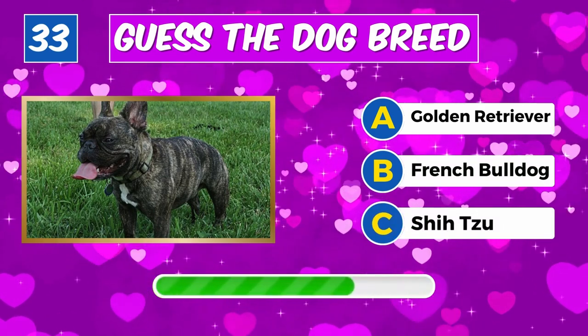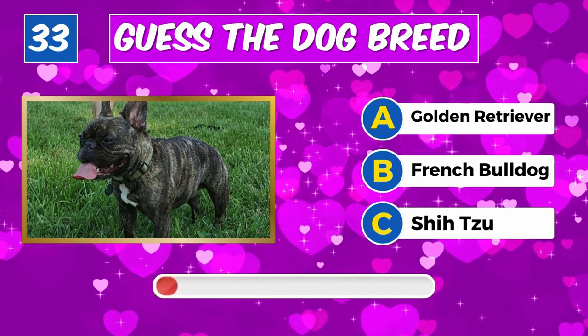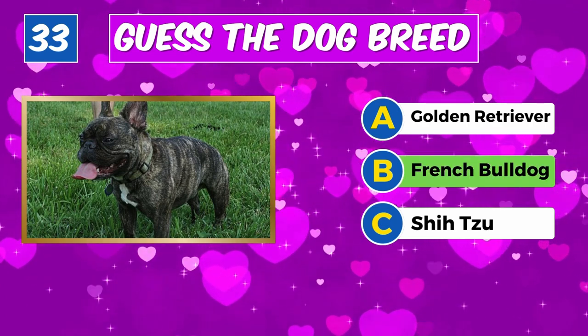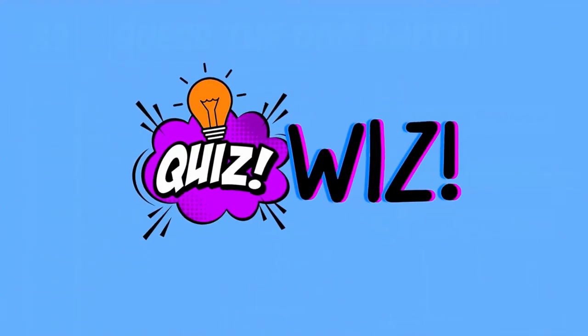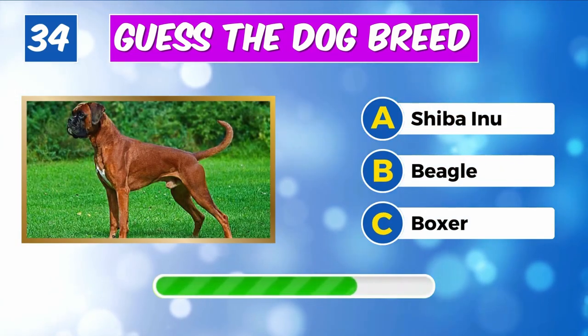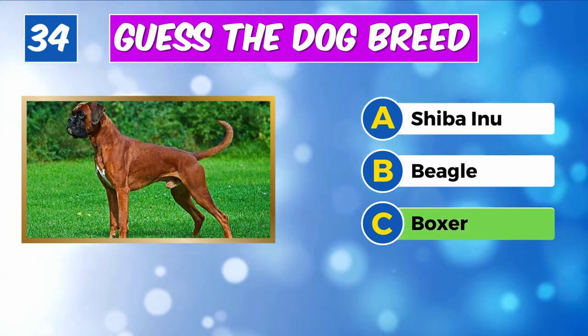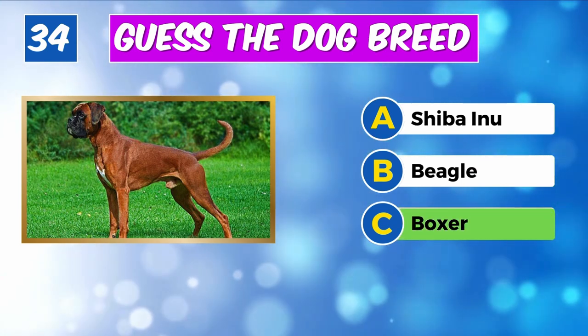Can you name this dog? Well done, it's a French Bulldog. Guess the breed? Spot on, it's a Boxer.